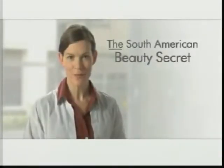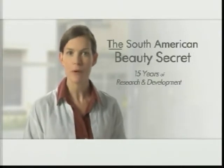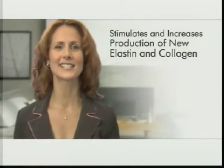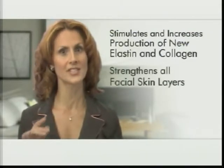Famous as the South American beauty secret, Dermasilk's unique biomolecular composition increases firmness and elasticity by reducing the destructive processes that cause elastin and collagen in aging skin to break down. Dermasilk actually stimulates and increases the production of new elastin and collagen while strengthening all facial skin layers.